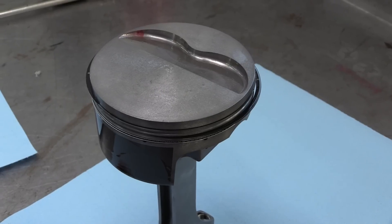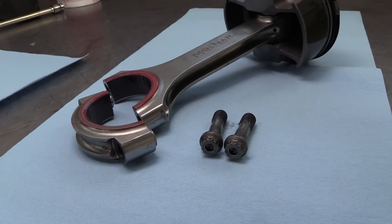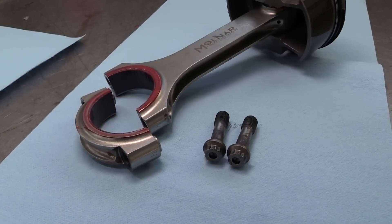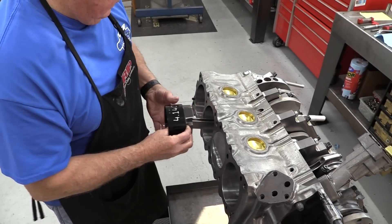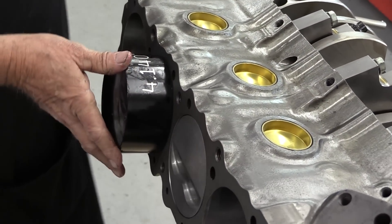Those eight pistons are attached to a set of Molnar H-beam connecting rods. They are 6.800 inches long and have a 2.200 inch big-block Chevy size big end. The whole assembly is then installed in the block where the crank has already been dropped in place.